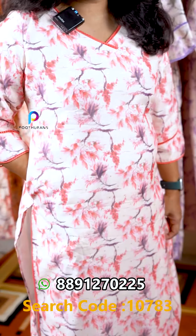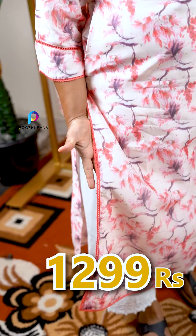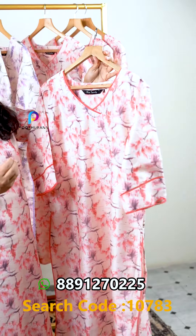One side has a pocket. The slitted pattern has a thick lining. The back part is plain, and the silk has a small boot detail.